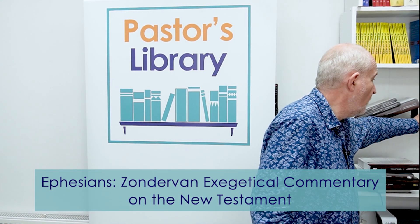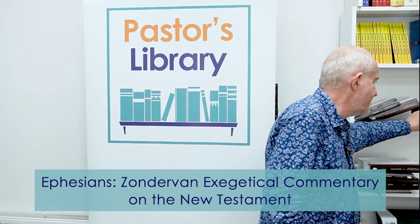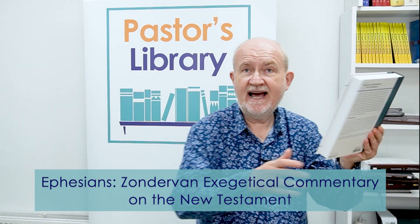Ephesians, written by the series editor Clinton Arnold, is one I actually quite like — I think it has a lot to offer. I would suggest it's perhaps not typical of the series, but it is good.